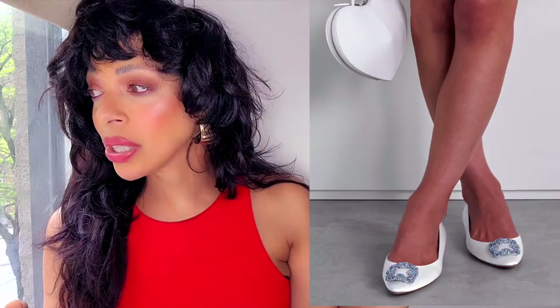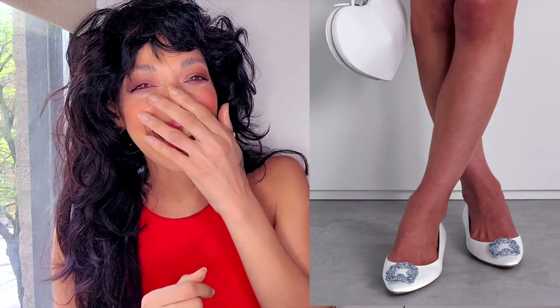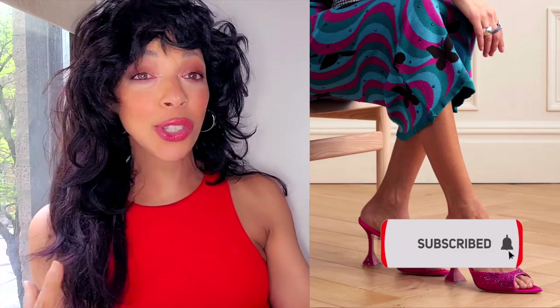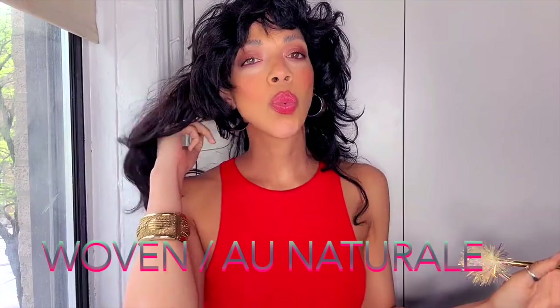Number four: dazzle all day. This trend is just a fancy name — anything crystallized, embellished, shiny, you know — right up my alley. These are adjectives you can use to describe me: shiny, bright, glittery, brilliant, flawless. Another one of my favorites, because if you know me I love shiny things. This is something I would get normally whether it was in trend or not.